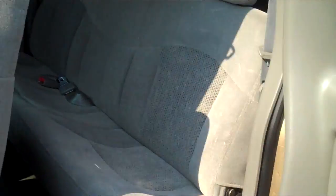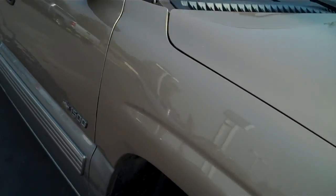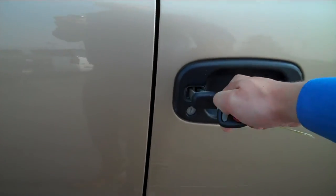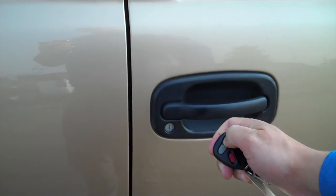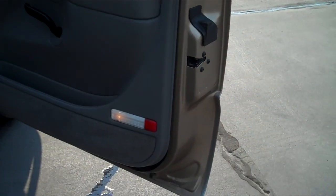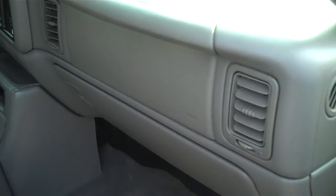Pull around to the passenger side now. Again, very clean on the passenger side.